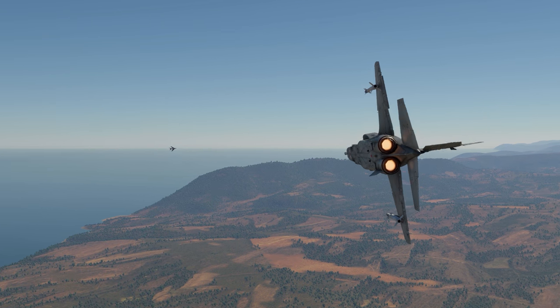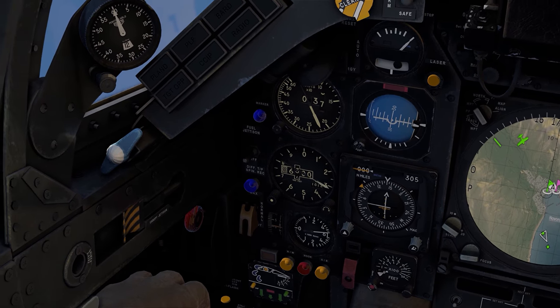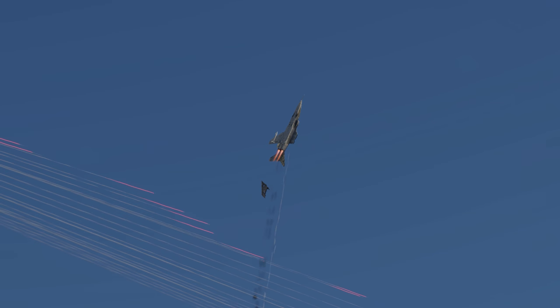Nevertheless, don't get too excited about dogfights. The engines don't have sufficient power to accelerate quickly enough in case of danger, and a low-speed jet is an easy target for any fighter.